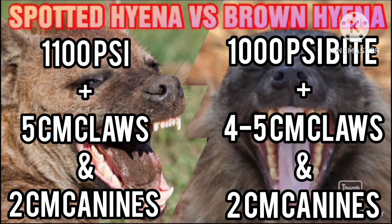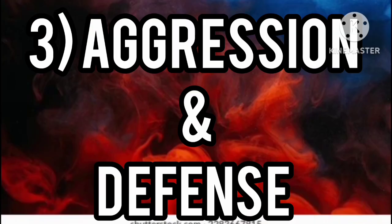Number two: bite force and weapons. The spotted hyena has a bite force of 1100 PSI and has five centimeter claws and two centimeter canines, while the brown hyena has a bite force of 1000 PSI and has four to five centimeter claws and two centimeter canines.